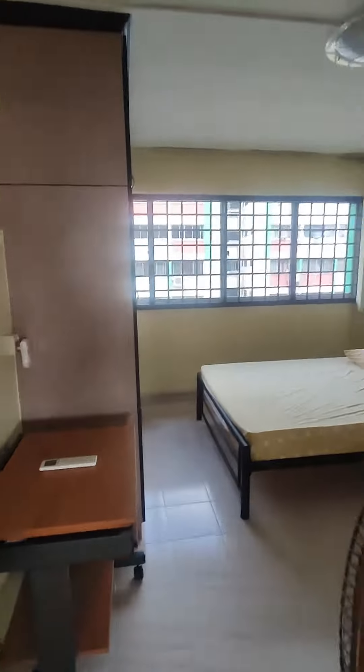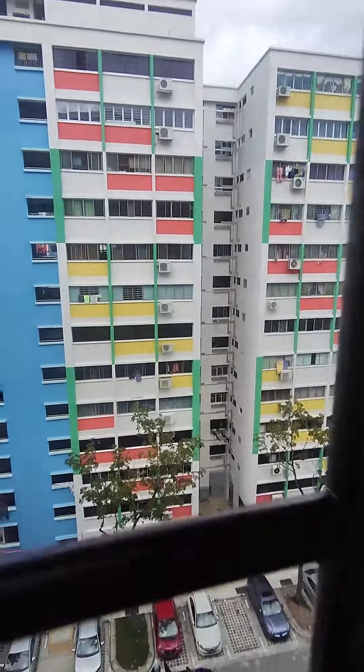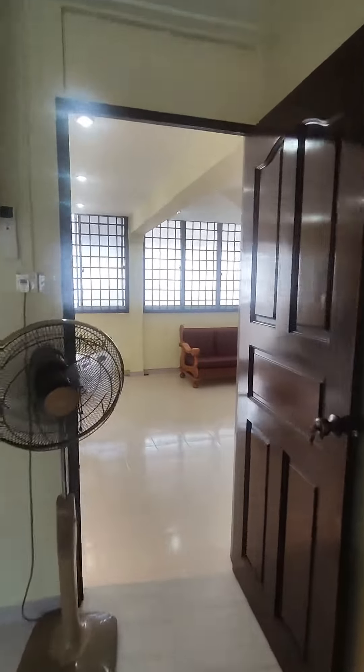Now we are going to the second common room. This common room is also quite huge — all the room spaces are huge. You can fit a bed and still have ample space on the left and right to fit a study table or whatever is needed.